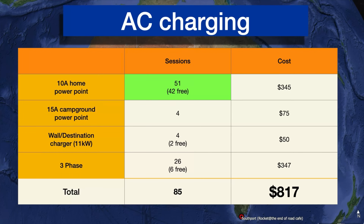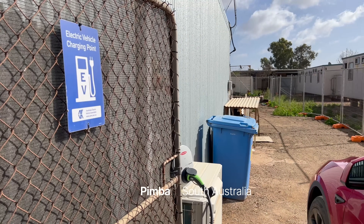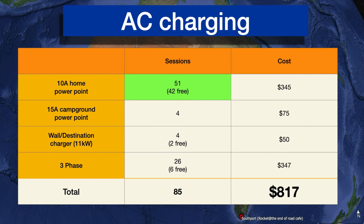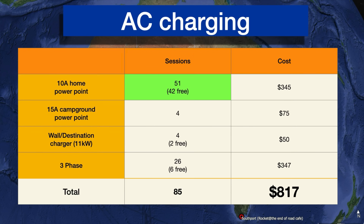The final grouping is three-phase, which was important for us on this trip. I think as charging networks roll out, three-phase charging is going to go the way of the dodo. We charged 26 times and 6 of those were free, for a total of $347. For three-phase we had to bring along the Fronius and a Type 2 cable. So in total for AC, we charged for 85 sessions for $817.